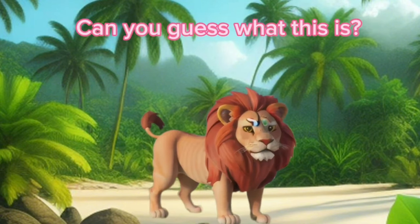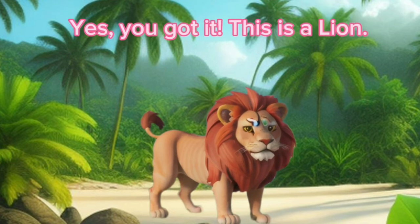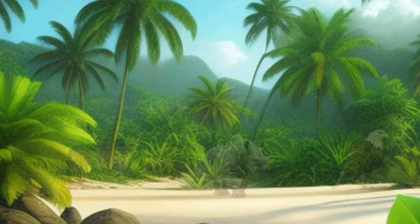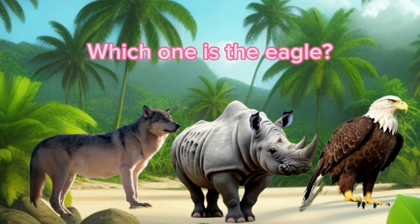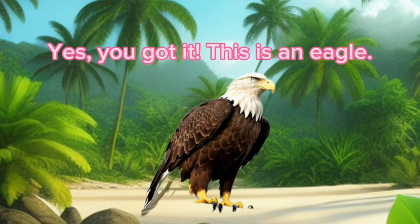Can you guess what this is? Yes, you got it. This is a lion. Which one is the eagle? Yes, you got it. This is an eagle.